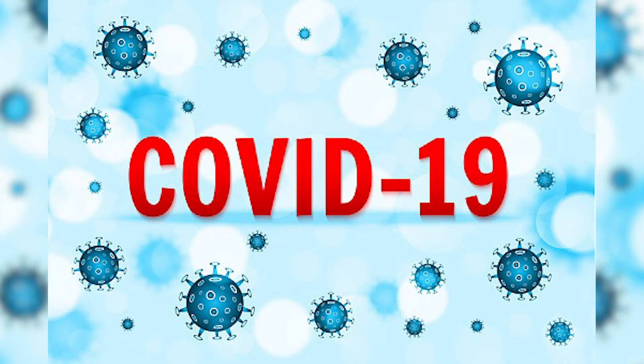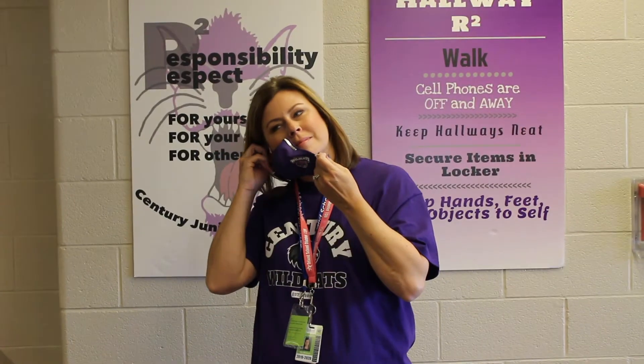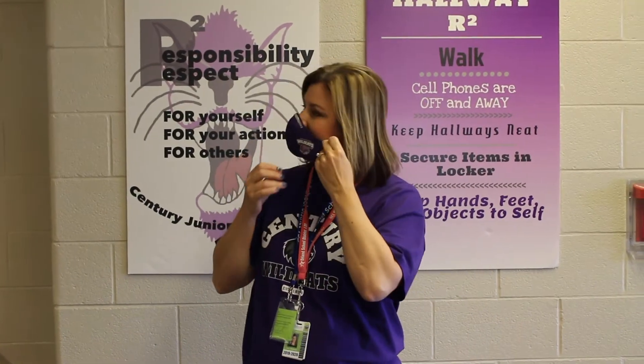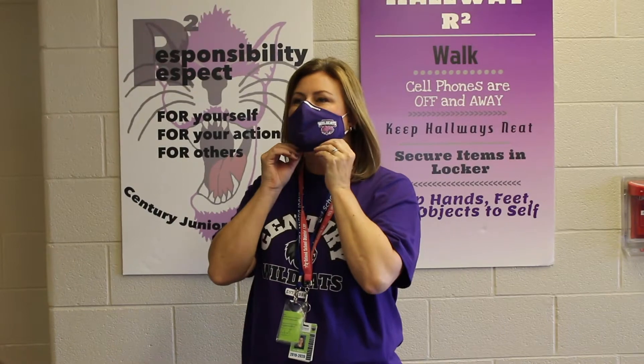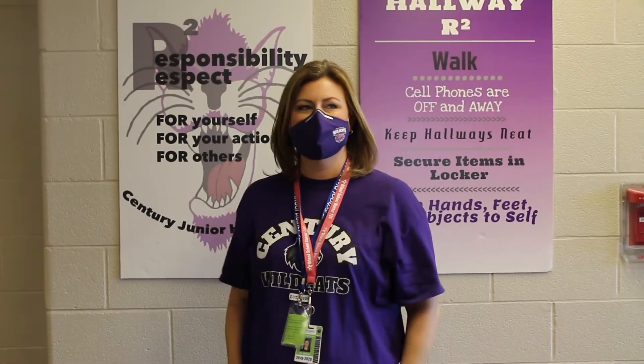COVID-19, or coronavirus, is a virus that can cause many symptoms which make us feel sick. This virus is contagious, meaning it can spread from person to person. The way people become infected is through respiratory droplets from when someone coughs, sneezes, or talks. These droplets get into our mouth, nose, lungs, and possibly our eyes.